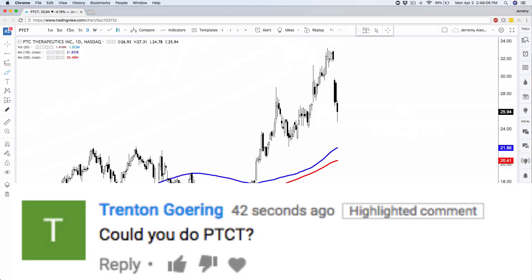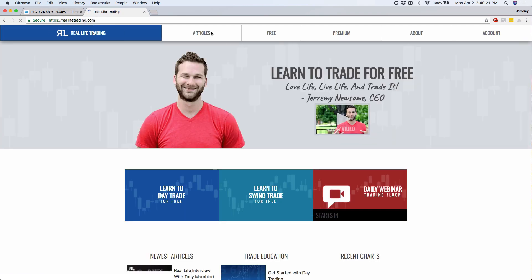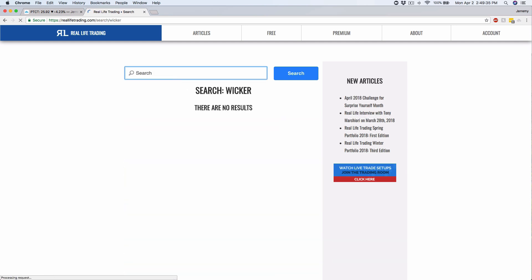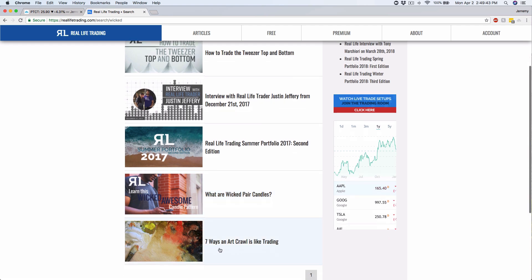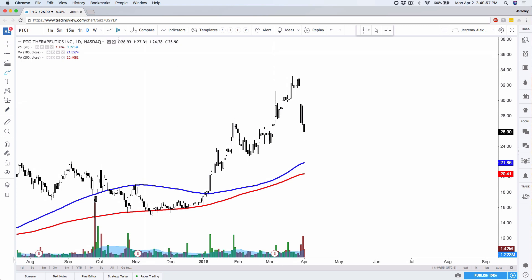Here's PTCT, which was also requested. This was a very nice retest gap. In fact these two candles right here form a wicked pair candle pattern. If you're wondering what a wicked pair candle pattern is, I do have a free video on that at RealLifeTrading.com — click on Articles, then Videos, and type in the word 'wicked.' That was a wicked pair candle on PTCT. Very nice retest gap as well, and you had two or three opportunities to probably day trade and swing trade — that went nicely.